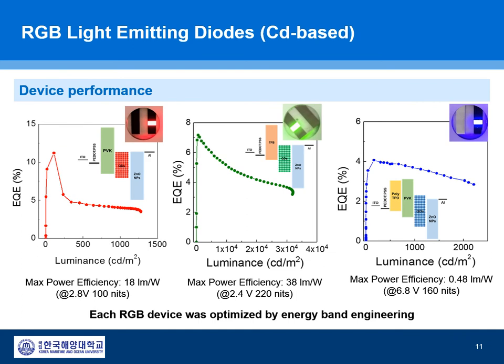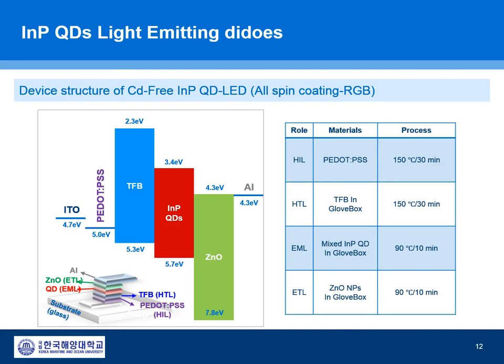We achieved reasonable performance from cadmium-based quantum dot LEDs. Each color external quantum efficiency is 12% for red, 7% for green, and 4% for blue. Cadmium-based devices work well without significant difficulty. With these optimizations, we then moved to indium phosphide quantum dot LEDs, fabricating QLED devices using indium phosphide quantum dots based on our understanding from the cadmium-based QLED.